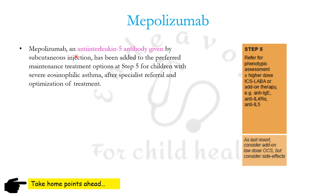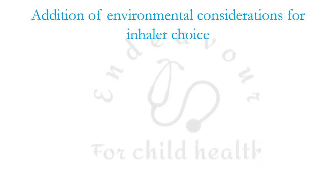Another addition in GINA 2023 is the addition of anti-interleukin-5 antibody, that is mepolizumab, at step 5 for children with severe eosinophilic asthma after specialist referral and optimization of treatment.